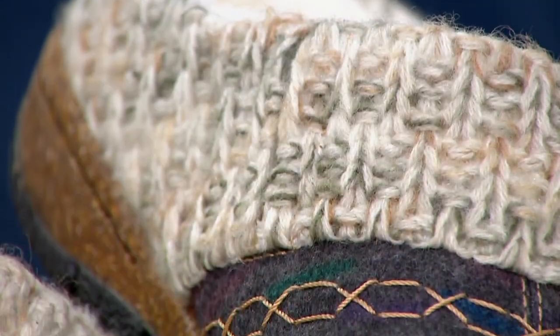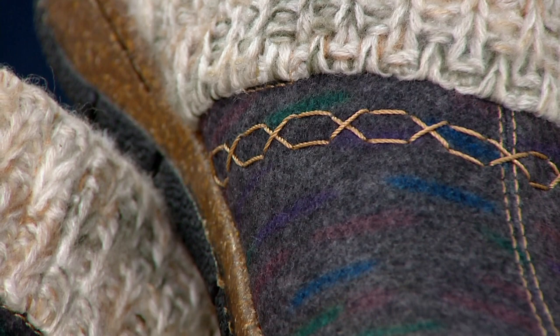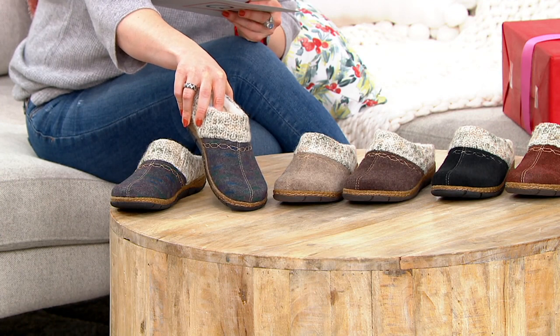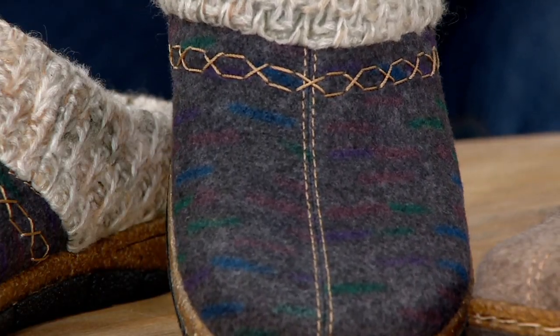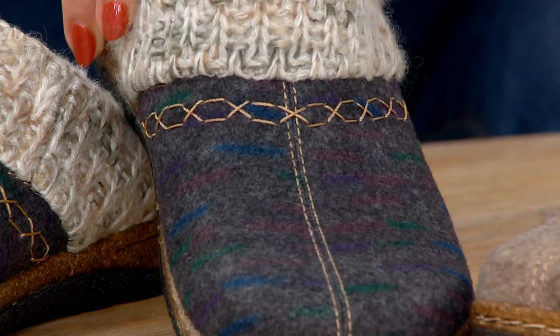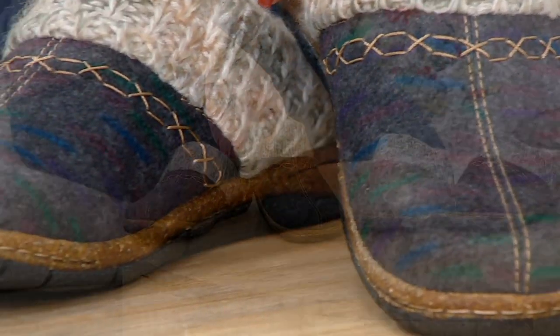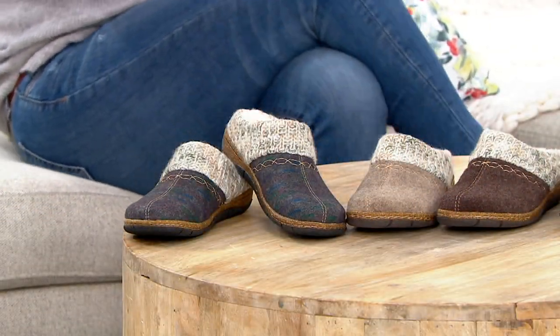Let's talk about our colors, and then we will bring in our special guest, Susan Kelly, of course. Starting off with the gray multi — you can see it's really subtle, but there are hints of purples and pinks and turquoise. It's gorgeous. We have half and whole sizes, medium and wide widths. If you like this gray multi, that's going to be your best bet as far as those sizes and widths.